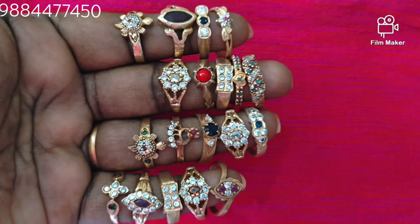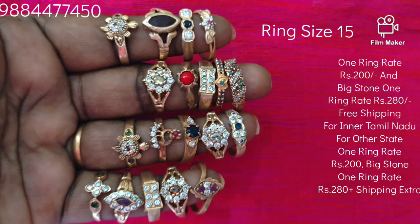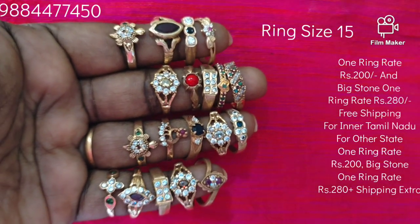If you have an online payment — Google, phone, bank transfer, cash and delivery — check the option. You can contact us at 98844745.